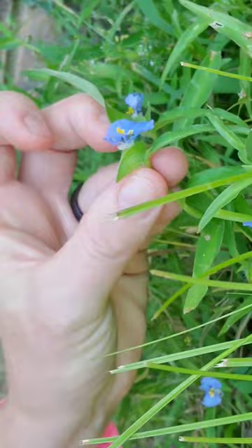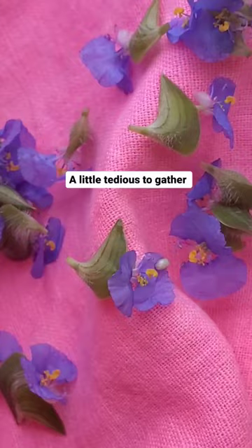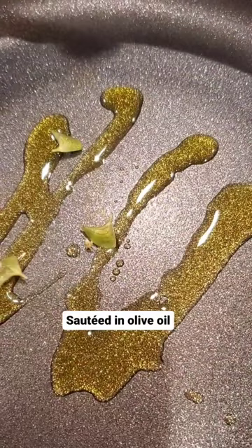I went ahead to test this out and just harvest the flower top parts. It's a little tedious to gather, I must admit. But once I had enough to taste test, I went ahead and did my go-to: some olive oil in a pan, a little bit of salt. And I have to say, this tasted like French-style green beans — definitely would do again.